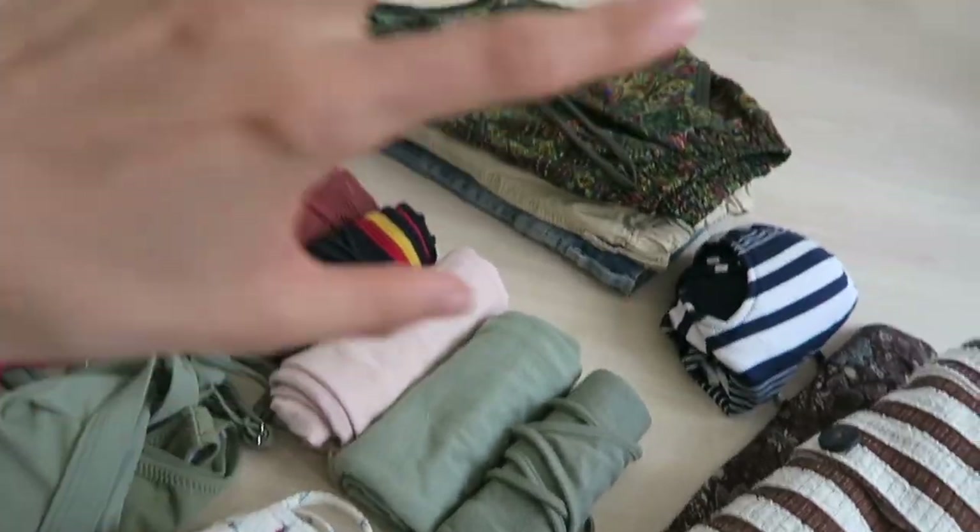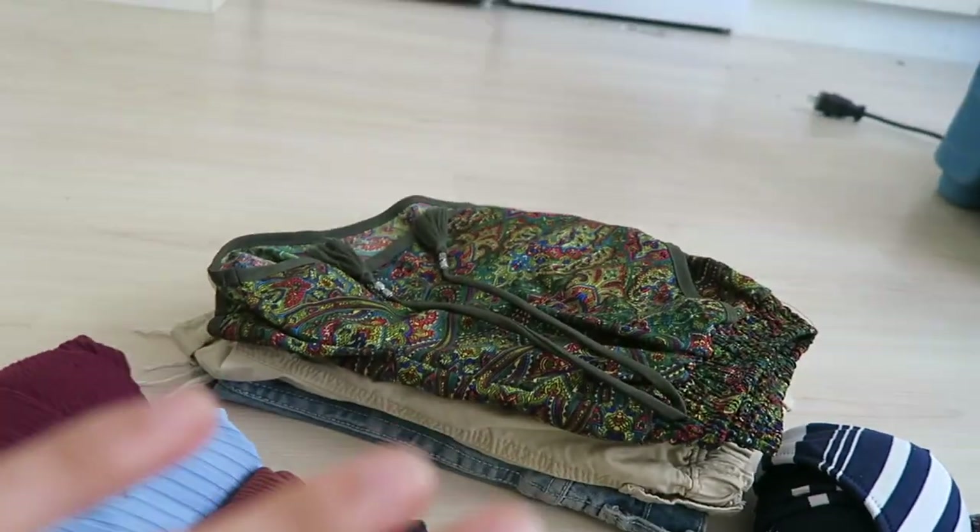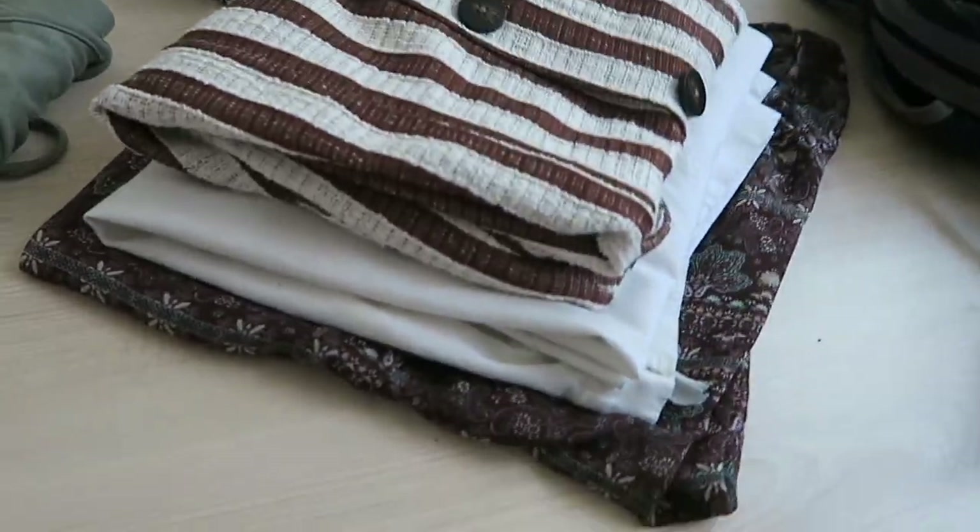Everything that can be gypsy rolled has been gypsy rolled. The shorts I like to fold flat because they're all similar lengths, so it's easy to condense them that way. The dresses and pants I've also folded similarly.